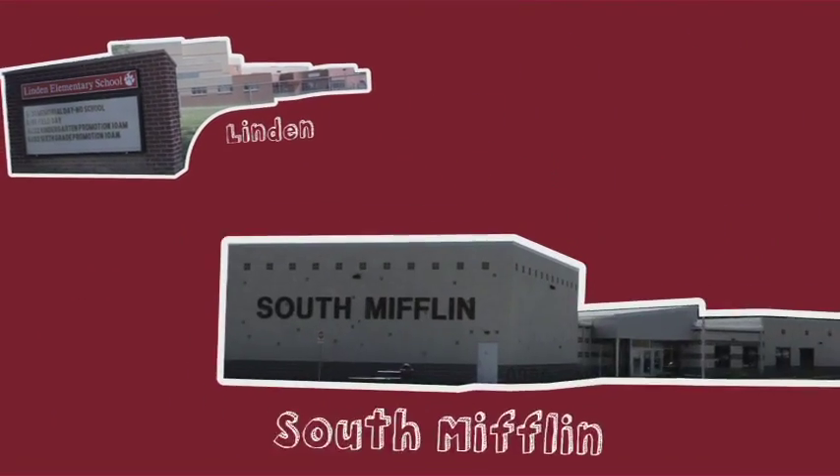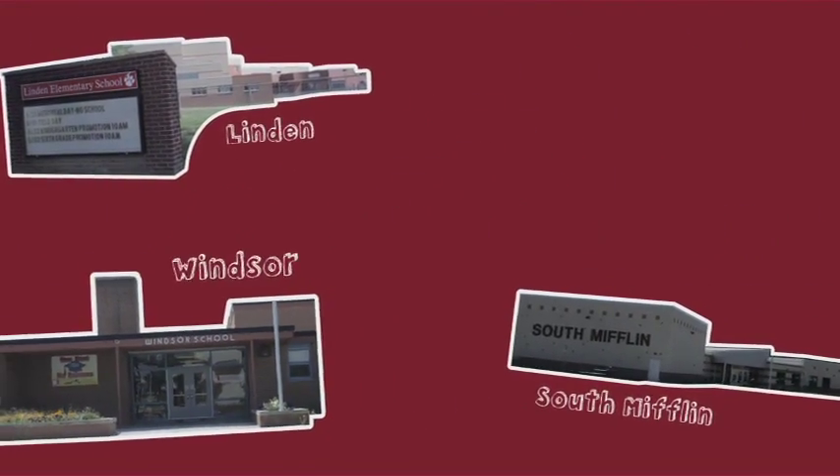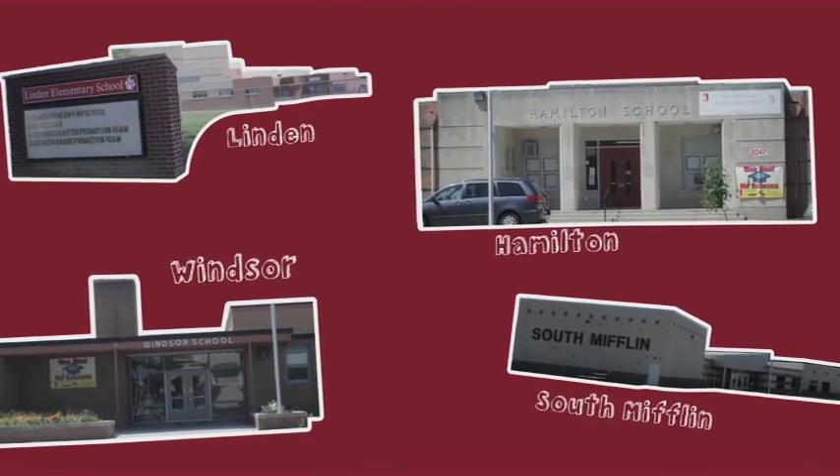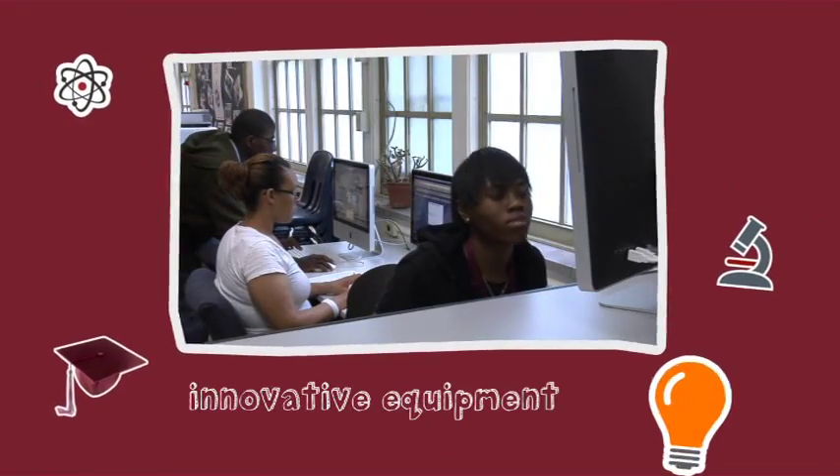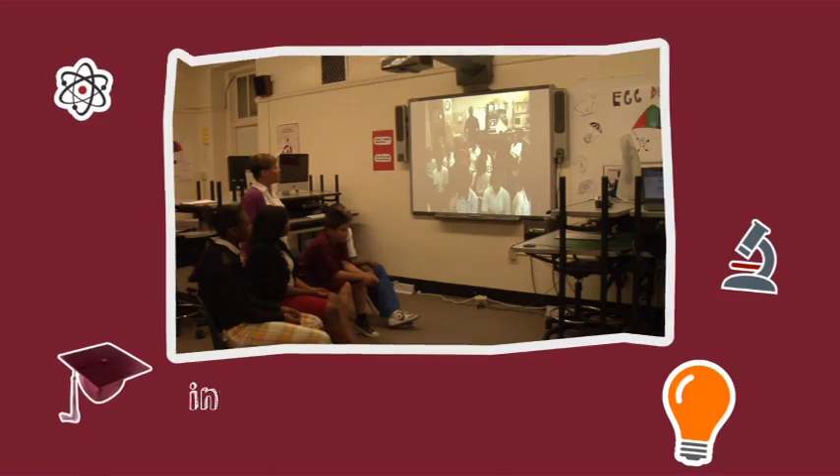In Linden, STEM doesn't start in high school. Four elementary STEM academies prepare students for intense 7th to 12th grade coursework. Specially trained STEM teachers are educating students on innovative equipment and thinking.